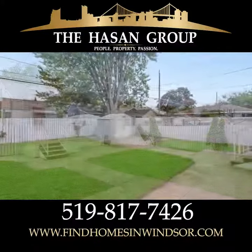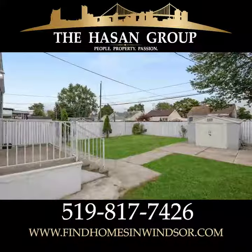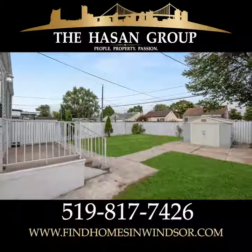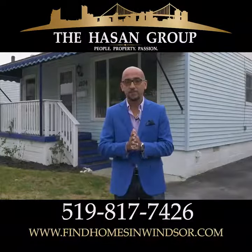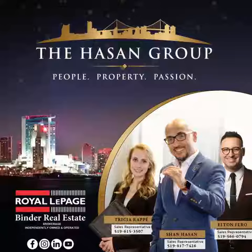Some of the updates on this property are a newer furnace, newer AC unit, and recently done flooring. Thanks for coming on this tour with me. I'm Sean from the Hassan Group and I look forward to talking to you soon. Thank you.